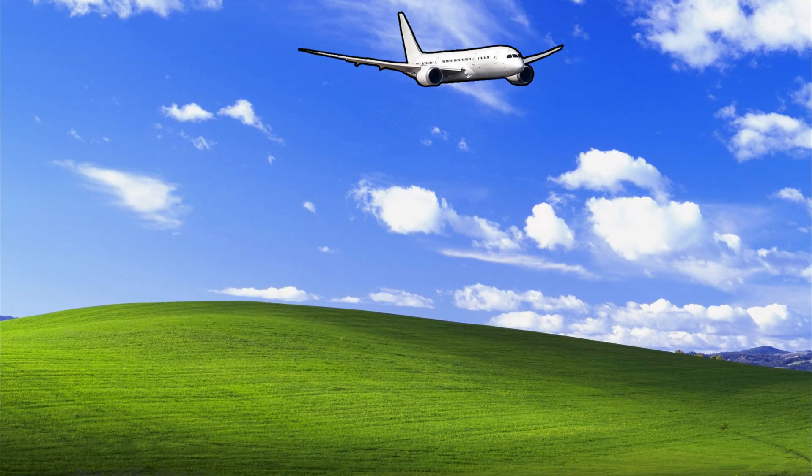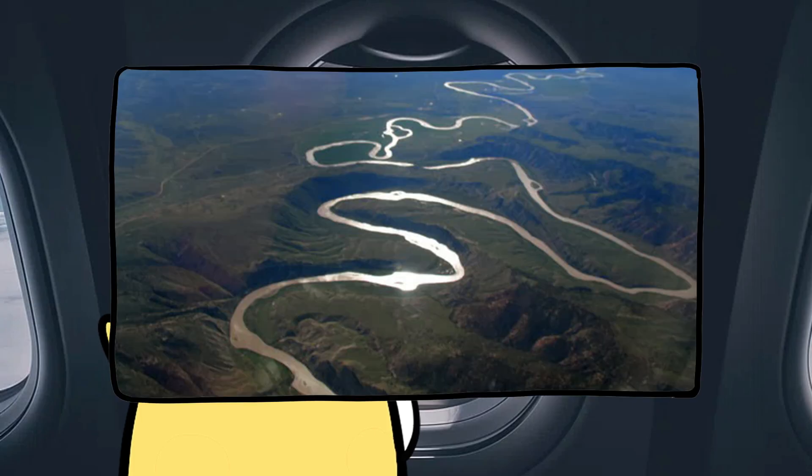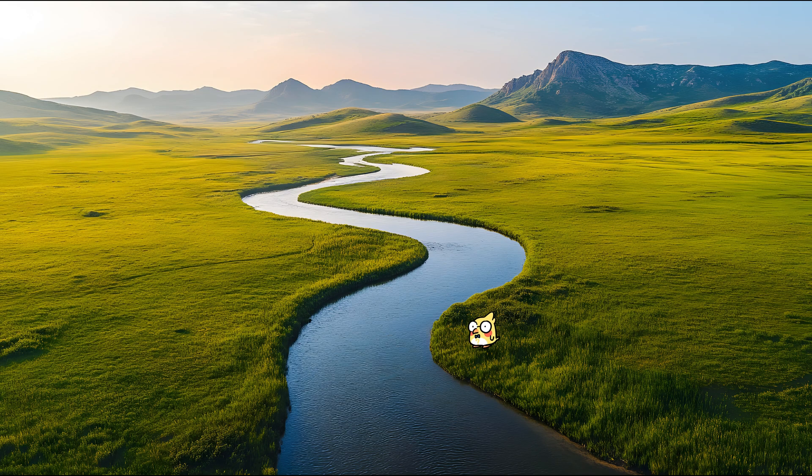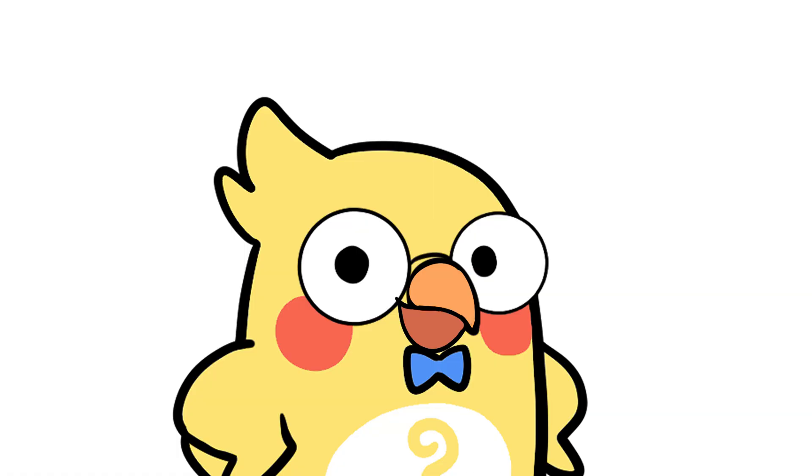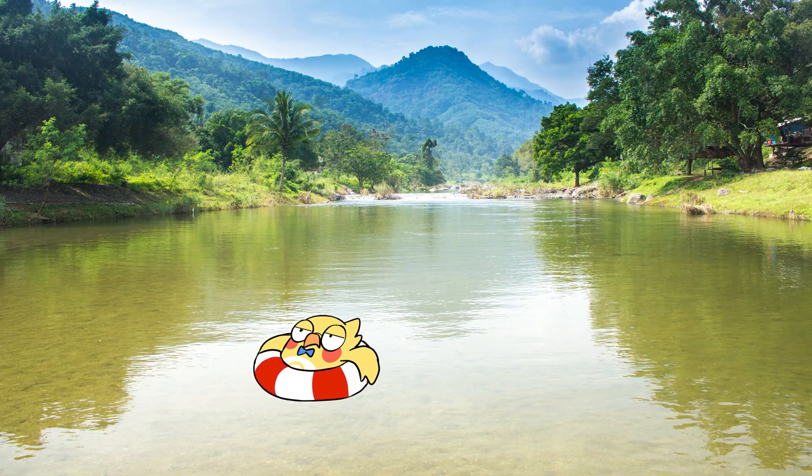Picture this. You're flying over a landscape and looking down at a river that twists and turns like a snake. Ever wondered why rivers can't just go straight like a responsible adult GPS route? Well, buckle up, because this winding waterway mystery is about to get weirdly scientific and surprisingly satisfying.